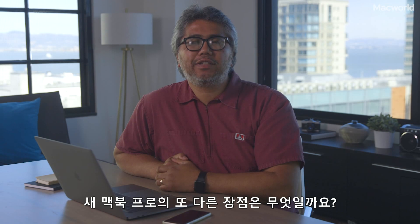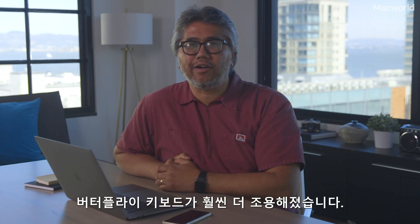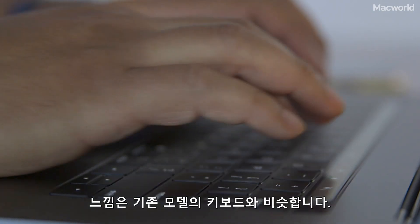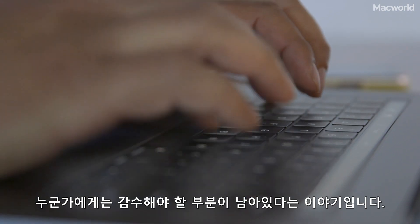What else is there to like about the new MacBook Pro? The butterfly keyboard is now much quieter, though we need to spend more time with it to see if it's more durable. And it feels like the previous keyboard, which for some is something you'll just have to live with.